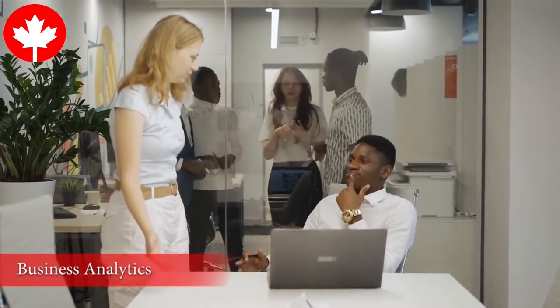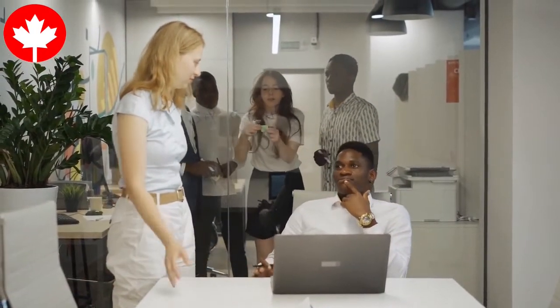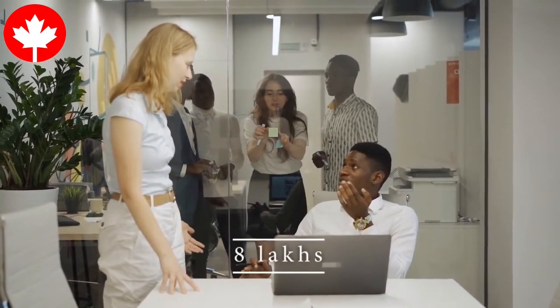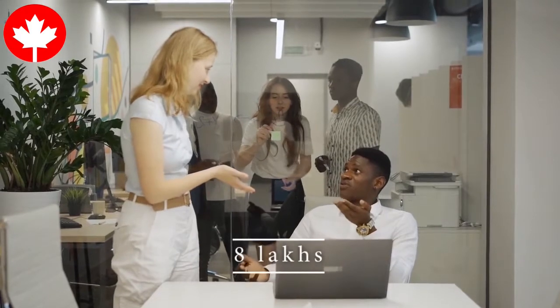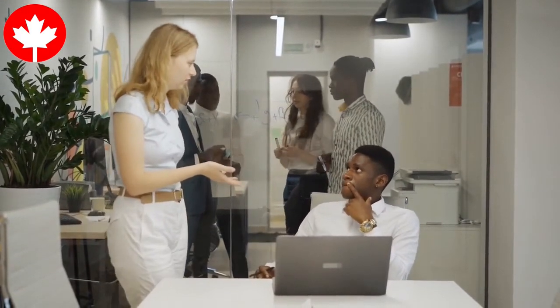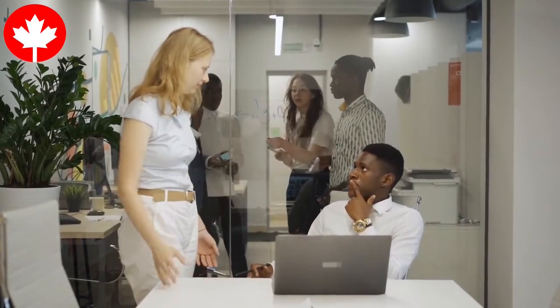Business Analytics is an interdisciplinary program that focuses on technology and business. The cost of the program is around 8 lakhs or more, which is cheaper than the cost of pursuing a master's in business analytics in Canada. Graduates of business analytics can also work across different sectors.